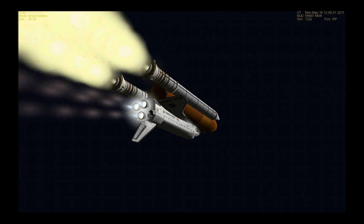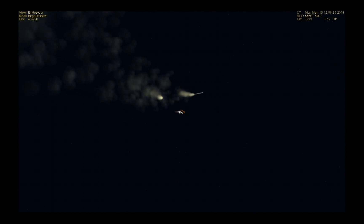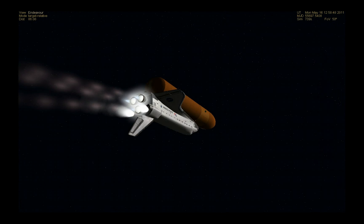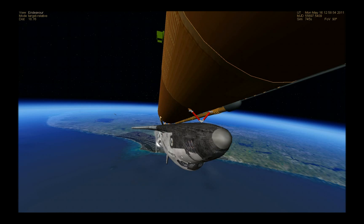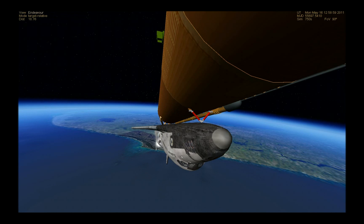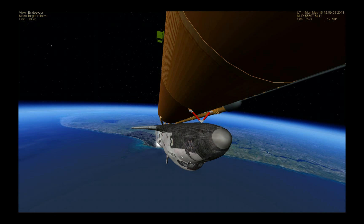Standing by for separation of the solid rocket boosters. The onboard guidance system has done its job of settling out any dispersions introduced at booster separation. The orbiter is now traveling 3,200 miles per hour, downrange 50 miles, altitude 37 miles. All systems in good shape — three good hydraulic systems, auxiliary power units and fuel cells providing electrical power to all systems.